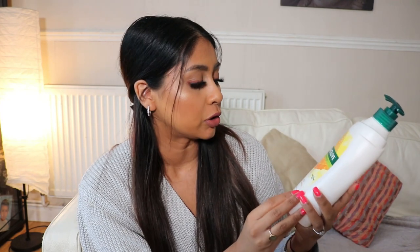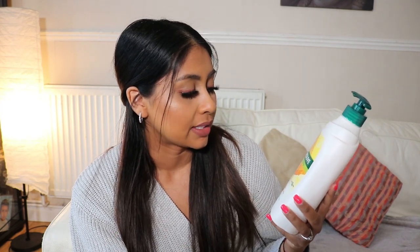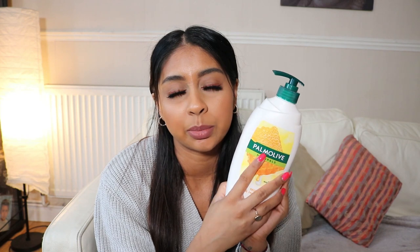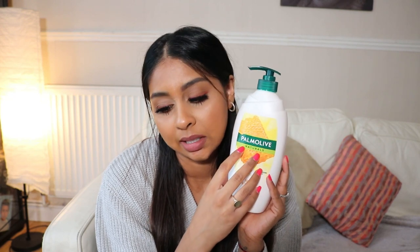The first product is this humongous bottle of moisturizing milk shower cream — the Palmolive one. I get the milk and honey version; I've also tried the olive but I prefer milk and honey. This is 750ml and it's actually quite affordable. I didn't know you could get it on Amazon until recently, and because I've been avoiding going to Tesco and I don't go to Boots anymore, Amazon has been my go-to place to get things like this.